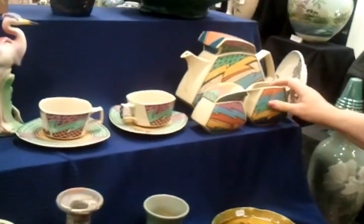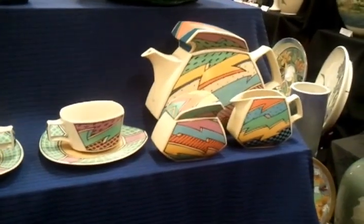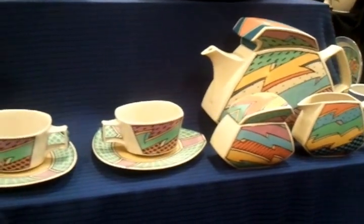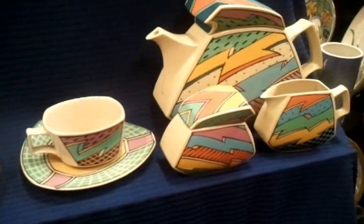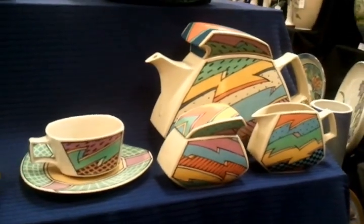It's made by Rosenthal, Germany. They're usually noted for their more traditional style dinnerware, but this is a piece of their studio line, and it's very modernistic in design. To say the least, it looks a lot like a Roy Lichtenstein painting, doesn't it, with all the dots and whatnot? How much is that set?